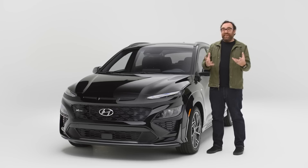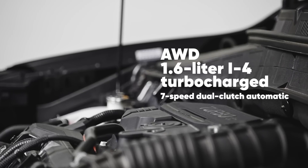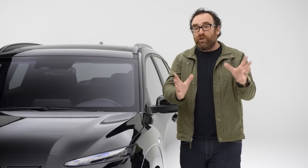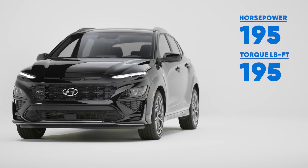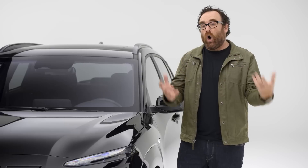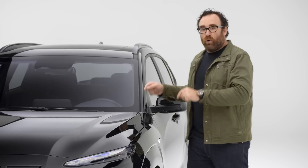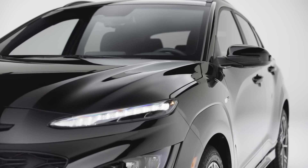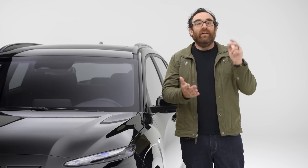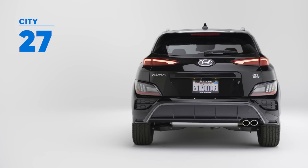The good news about the Kona N Line is it's much more than just a body kit. Under the hood there's a 1.6-liter turbocharged inline four-cylinder engine that for 2022 produces 20 more horsepower than it did last year — 195 horsepower and 195 lb-ft of torque — all routed through a quick-shifting seven-speed dual-clutch transmission to all four wheels. It's fun to drive, and we've found over the years that anything on this platform makes a really good driving car — the Kia Soul, the Kia Seltos — they're more fun than the rest of the vehicles in the segment. It's also fairly efficient: 27 mpg city, 32 mpg highway.